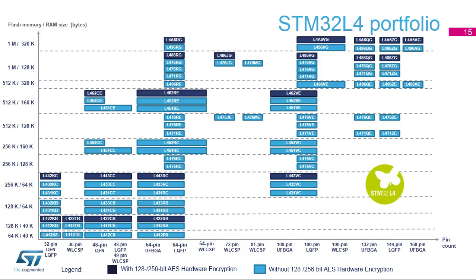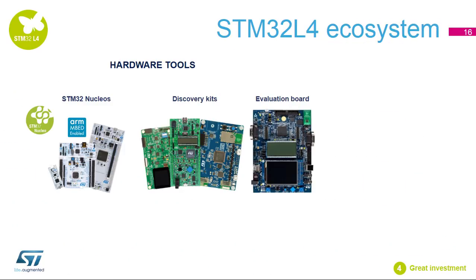The STM32L4 portfolio is available in a wide choice of packages, from QFN32 up to UFBGA169 and from 64 kilobytes up to 1 megabyte of flash memory size. The AES encryption hardware accelerator is optional. Developers will find a solution matching their exact application needs thanks to the STM32's exhaustive ecosystem.